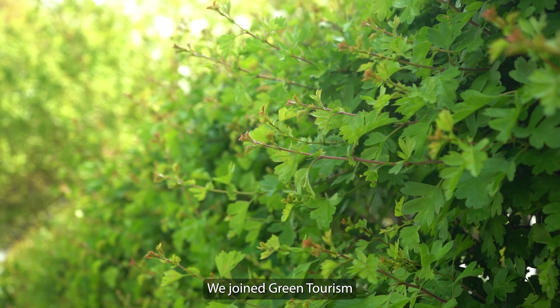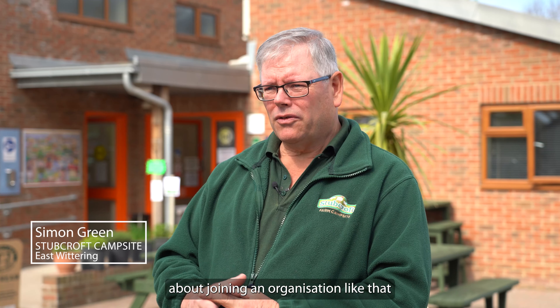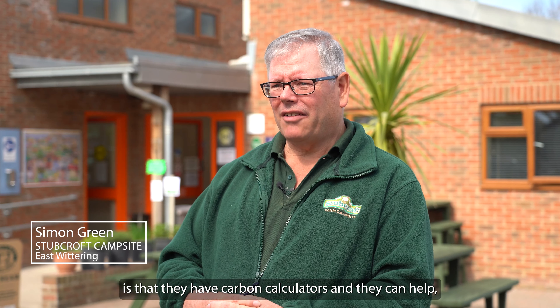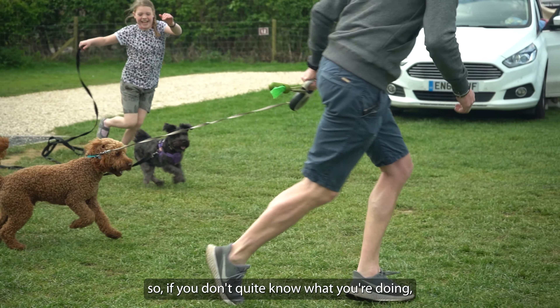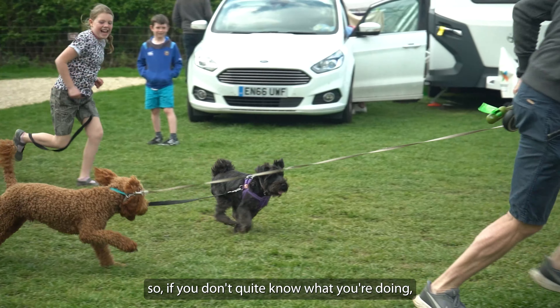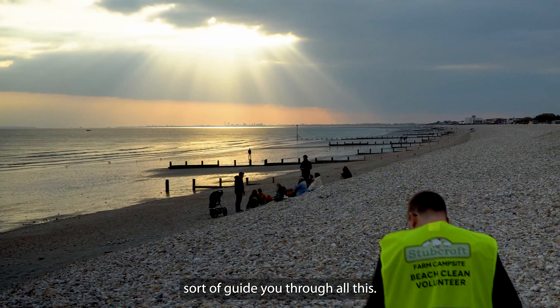We joined Green Tourism quite a few years ago, and one of the good things about joining an organisation like that is that they have carbon calculators and can help as a go-to resource. So if you don't quite know what you're doing, you can go to them and say this is what we're doing, and they'll help guide you through it all.